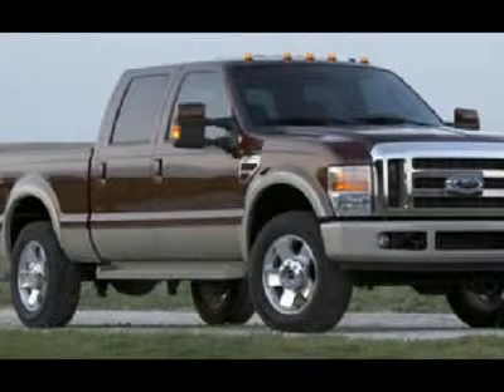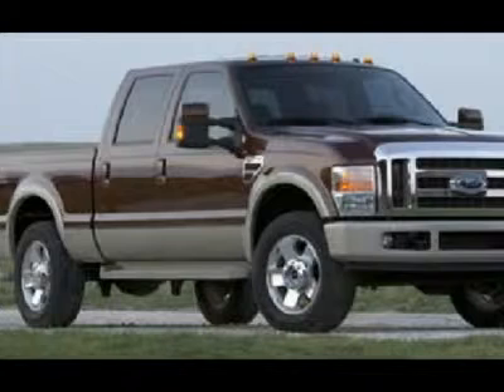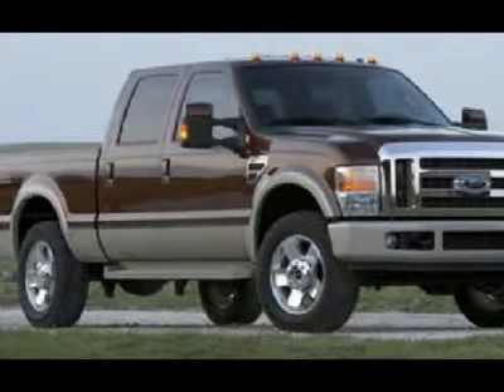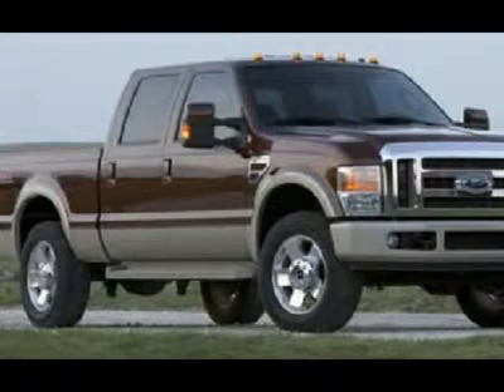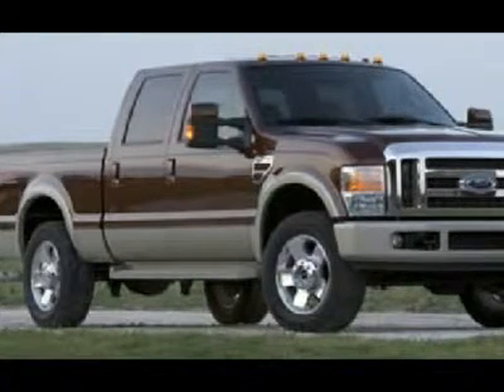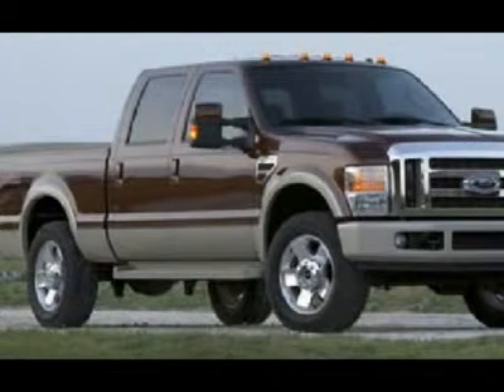Clearance lights, fog lights, locking tailgate, tailgate step assist, vent shades, bed rail covers, fender flares. Chrome-trimmed grille, chrome-trimmed mirrors, chrome-tipped exhaust. 6-disc in-dash CD changer, CD player, AM/FM radio, auxiliary jack.